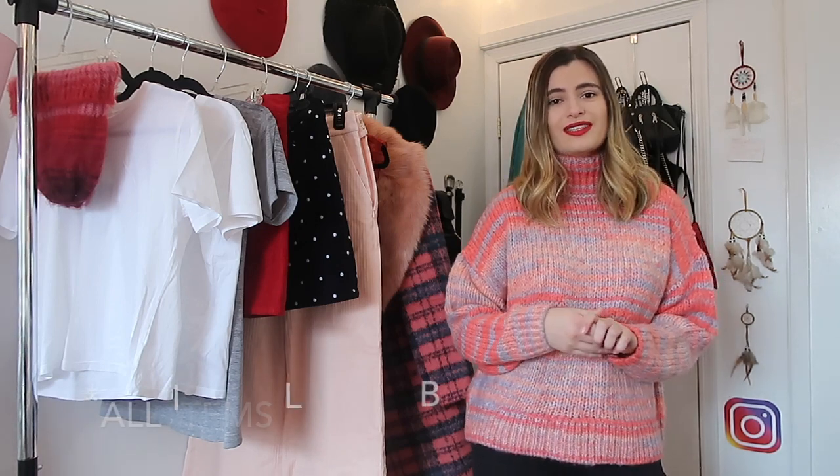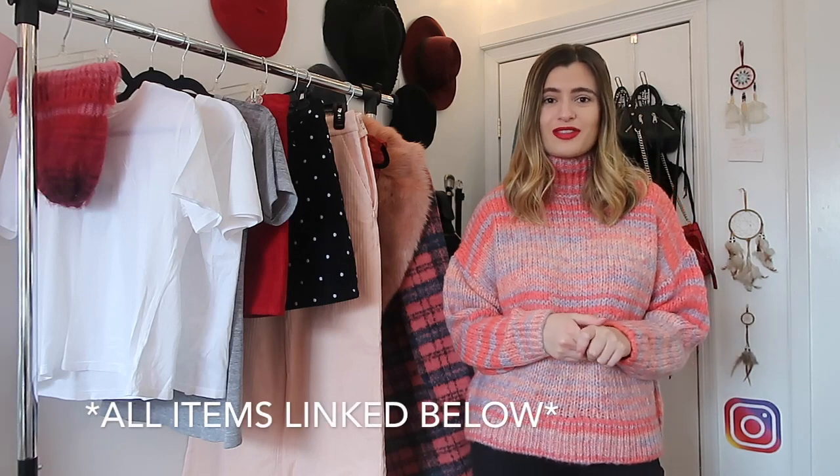I'm sharing things I bought from ASOS, Topshop, Free People, And Other Stories, and Everlane. I also have two or three items that I was gifted this month that I wanted to include — those will be disclosed in the links down below, and everything I can find with a link will be in the description box.